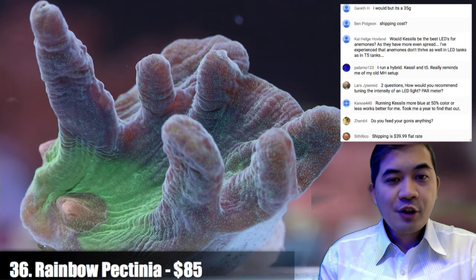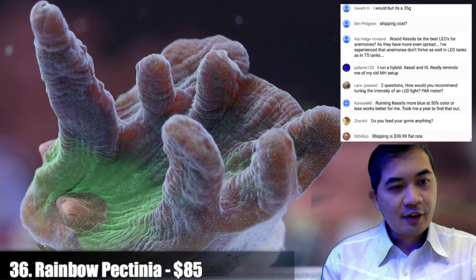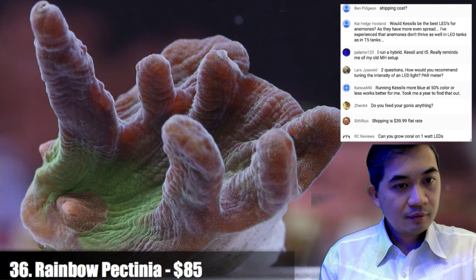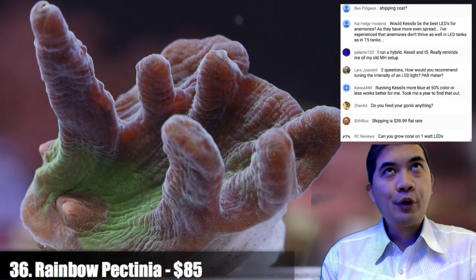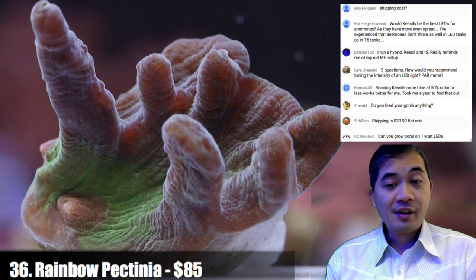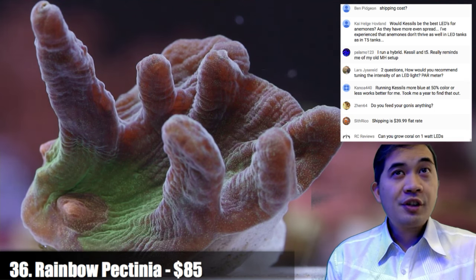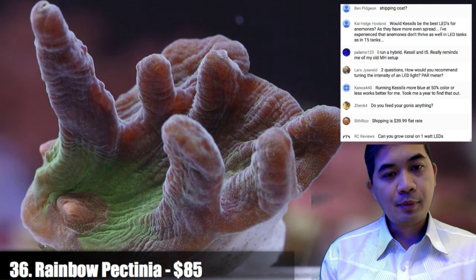This here is a rainbow pectinia — the only pectinia on today's live sale, but these guys are pretty spectacular LPS. On PAR meters — we haven't used one in a very long time, but when we did, a lot of the very successful tanks had less than 100 PAR. If you're tuning your LEDs, I like the blue look so I keep those close to 100, and whites closer to 30 — that's just how I typically set things up.